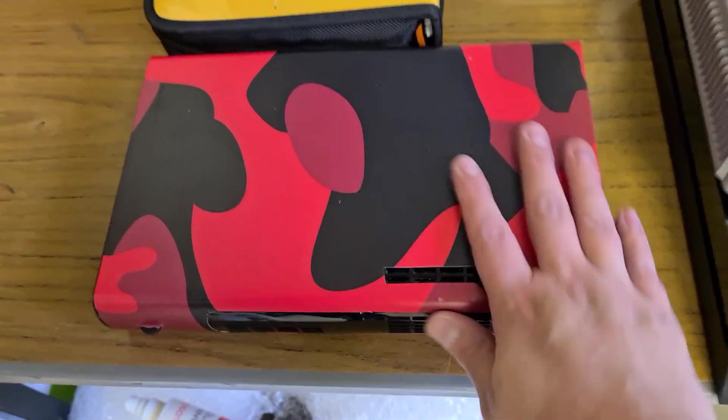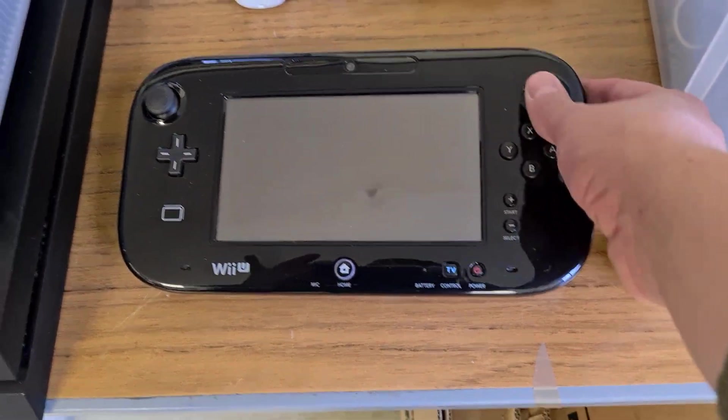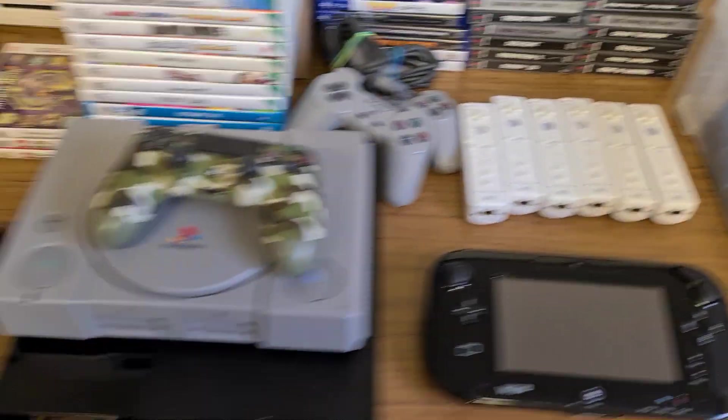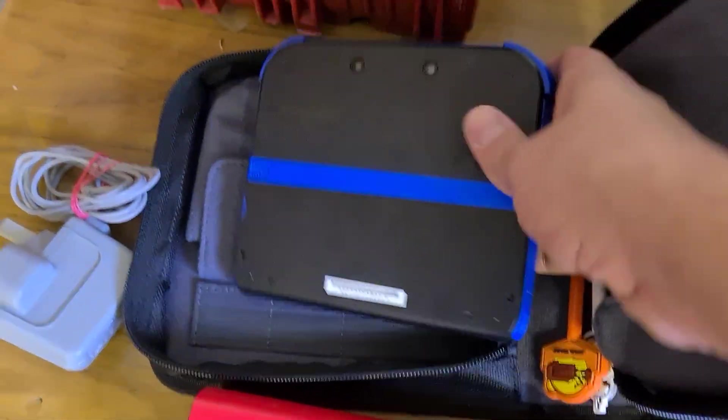We have a Wii U console — I will be taking the sticker off — with its main controller, and all the cables are in there. Console-wise, we also have a 2DS, a nice black and blue 2DS with its official power cable.